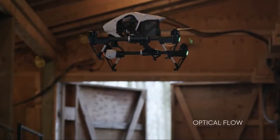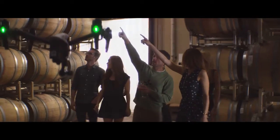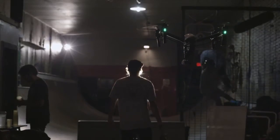A brand new optical flow positioning system utilises downward-facing sensors to stabilise the Inspire 1 when it's close to the ground. This means that the Inspire 1 can fly indoors with perfect positional control and is able to hover stably at low altitudes even without a GPS signal.